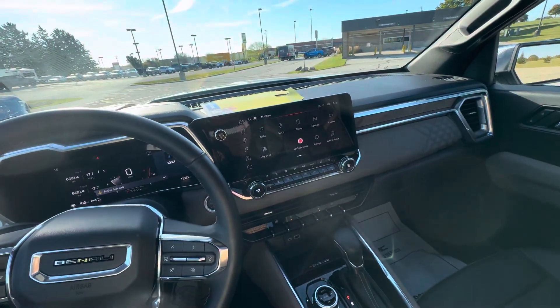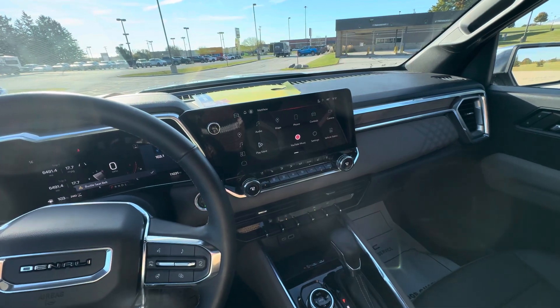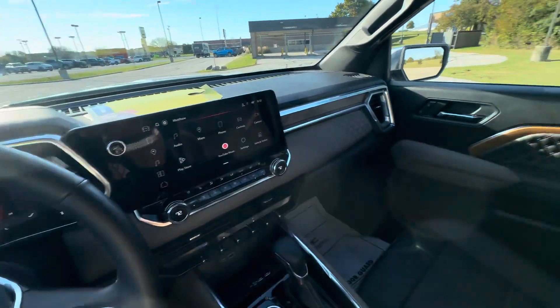Hello everyone, I'm here with Meijer Motors to show you our 2023 GMC Canyon Denali. This vehicle has the Summit White exterior color with a Jet Black teak interior.